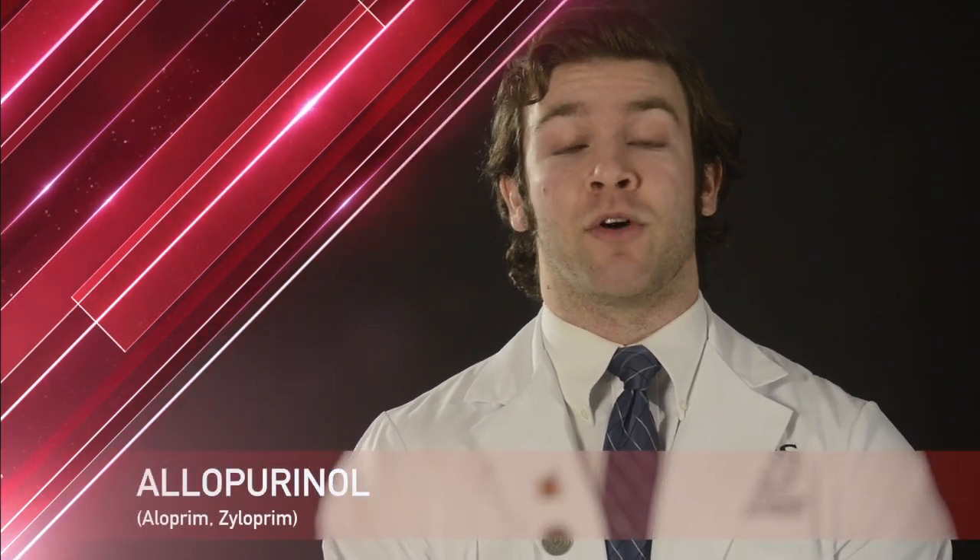Hello, my name is Will, student pharmacist at the University of Arkansas for Medical Sciences. Today I'm here to talk to you about your medication, allopurinol.